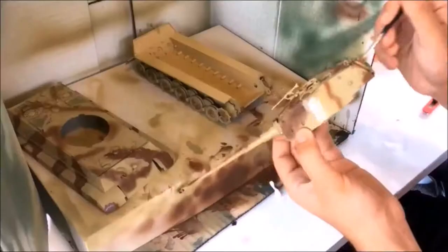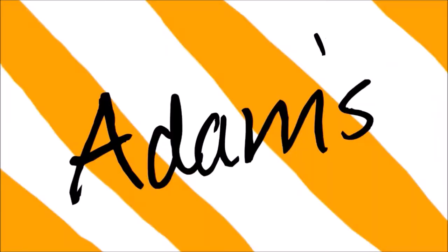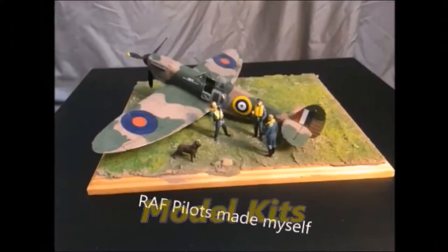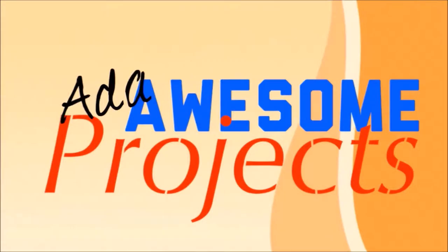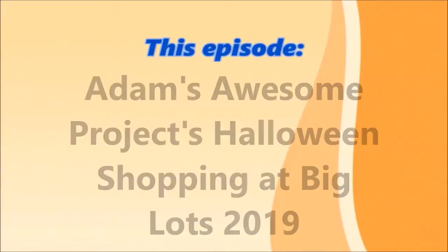Welcome everyone. Hey everyone, welcome back to the Adams Lawson Projects channel. And today in this video, I want to welcome you all to the Halloween Shopping at Big Lots 2019 edition.